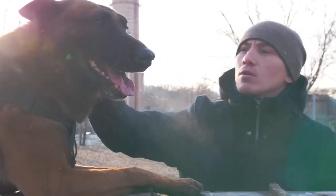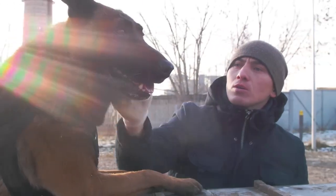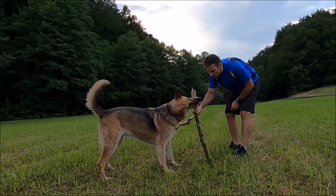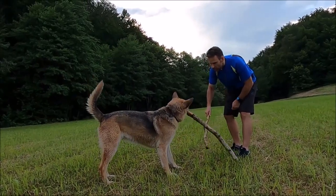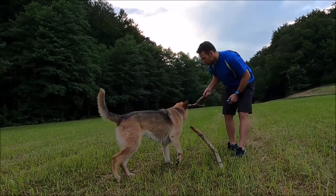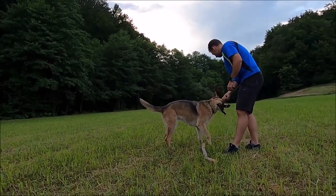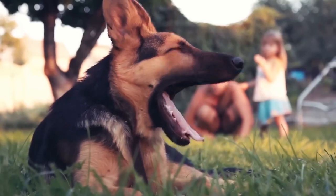Both breeds are highly active and require plenty of exercise and mental stimulation. German Shepherds need daily exercise and playtime to keep them happy and healthy. They love to play fetch, go for walks or runs, and participate in obedience training. They are also great hiking and camping companions.